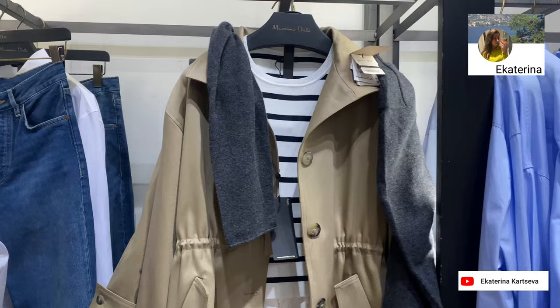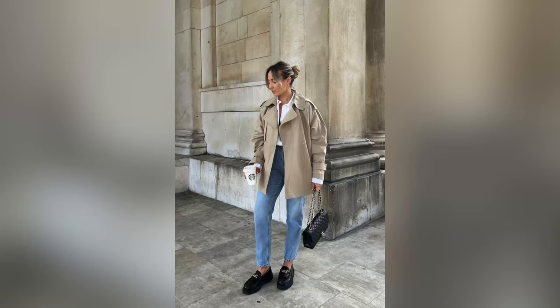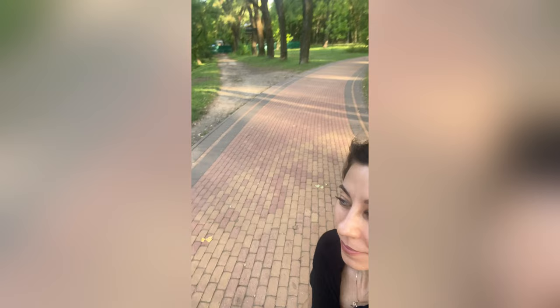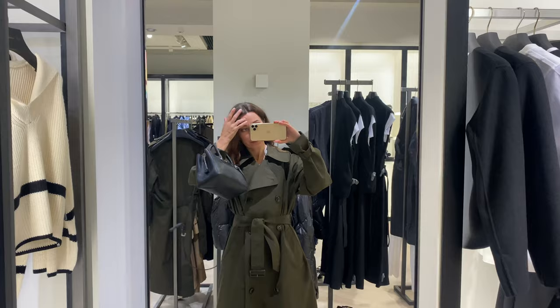Hey guys, welcome back to my channel. Fall is the time of the year when you think about updating your wardrobe with outdoor pieces, and a good trench should be the first thing on your list. Today we will talk about trench coats for the fall season — be prepared for whatever the weather may bring.